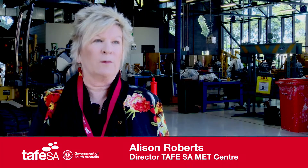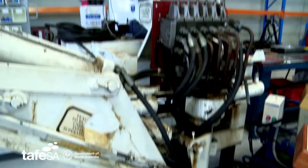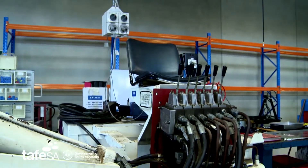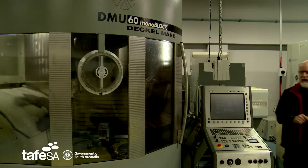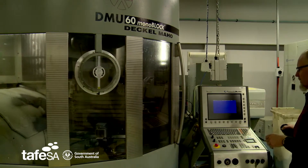MET is the Mining, Engineering and Transport Business Unit for TAFE SA. It's about making a centre of excellence for those programs in the metropolitan area. It doesn't diminish the fact that we have delivery across the state, but what it does give us the opportunity for is to showcase the latest technologies in each of those areas of Mining, Engineering and Transport.